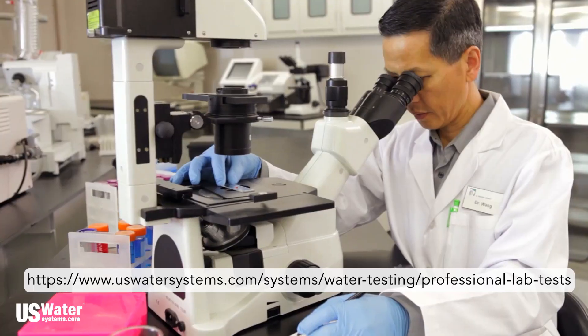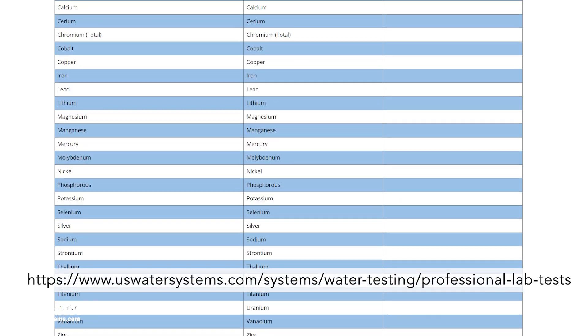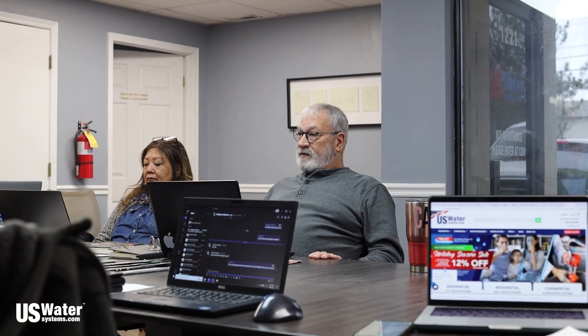U.S. Water Systems, we're proud to say that we don't do any of that. You receive a water test from a quality third-party laboratory testing for either 53 or 113 contaminants. Then you get real certified water specialists to help you find a solution based on this thorough laboratory analysis, all without having to deal with an in-home salesman trying to make a quick buck.